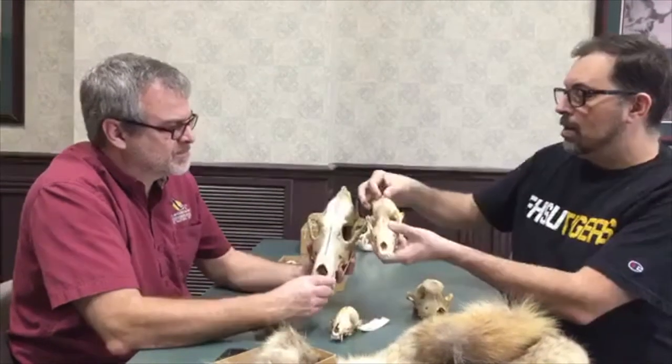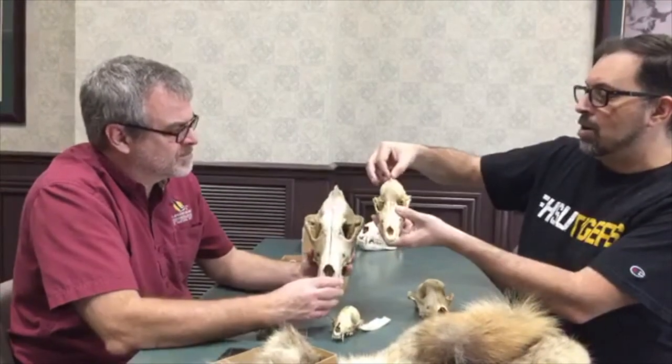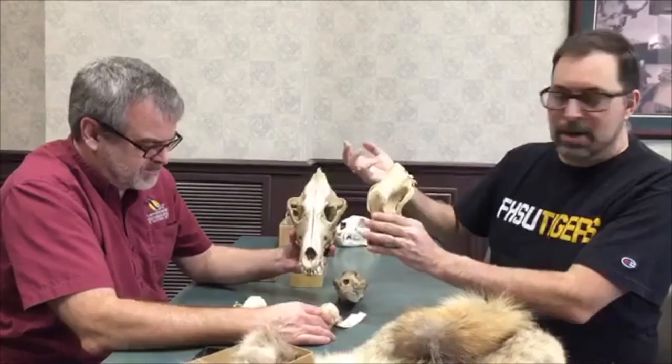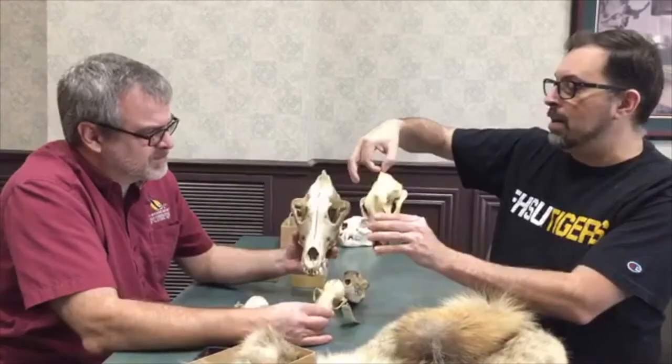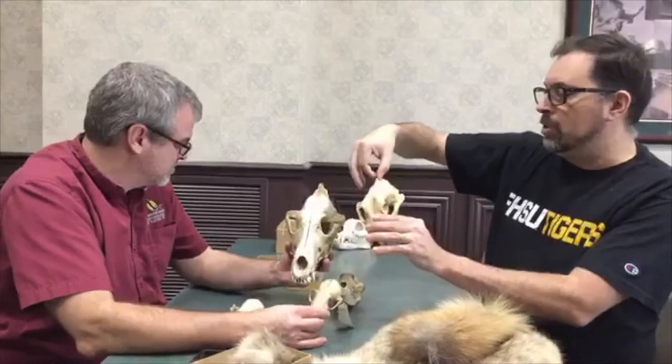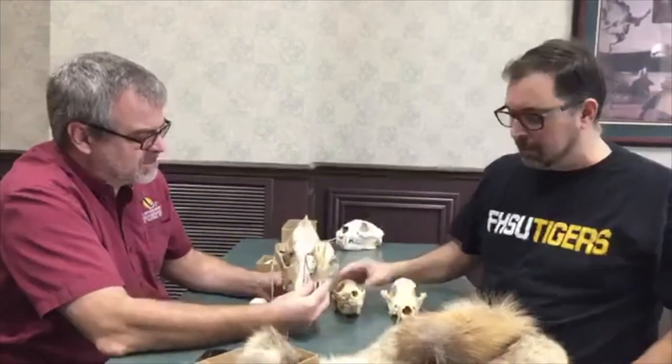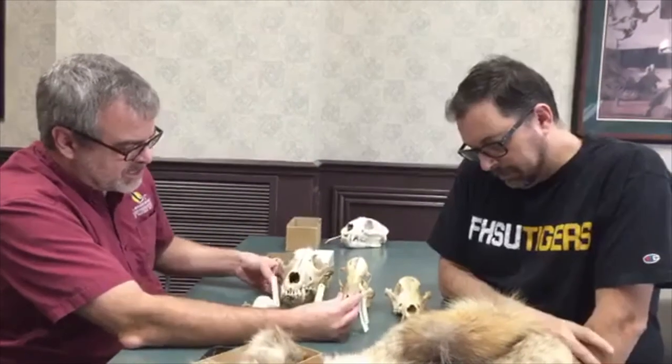You see a prominent sagittal crest on the coyote, and this domestic dog also had a very pronounced sagittal crest - so this animal had a pretty strong bite. Our foxes, however, neither one has a pronounced sagittal crest.